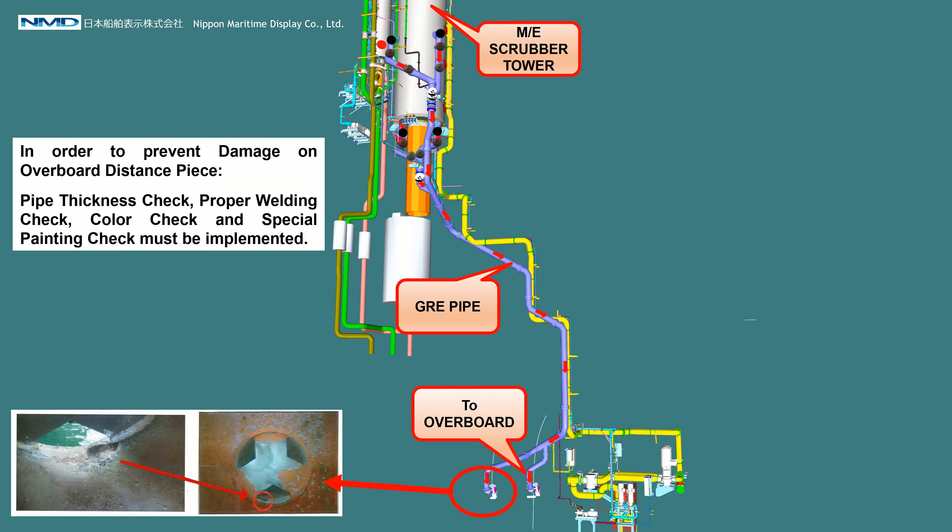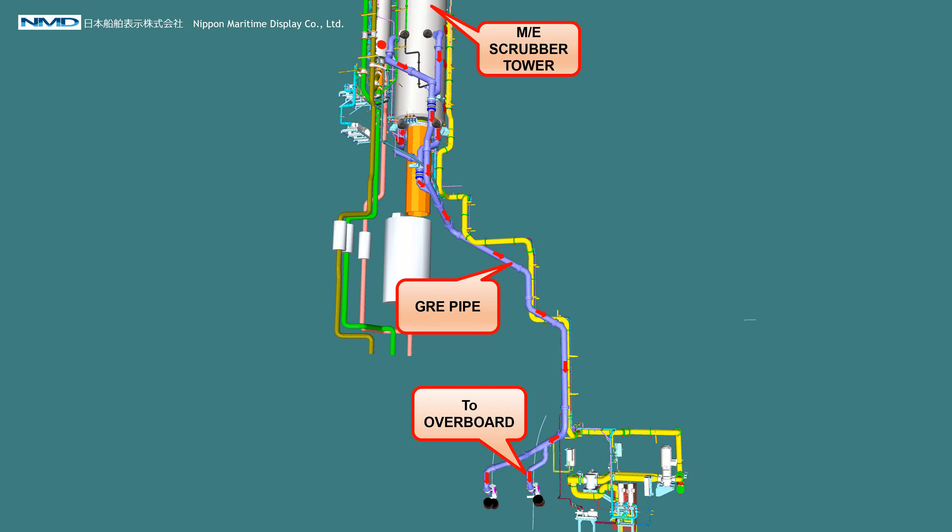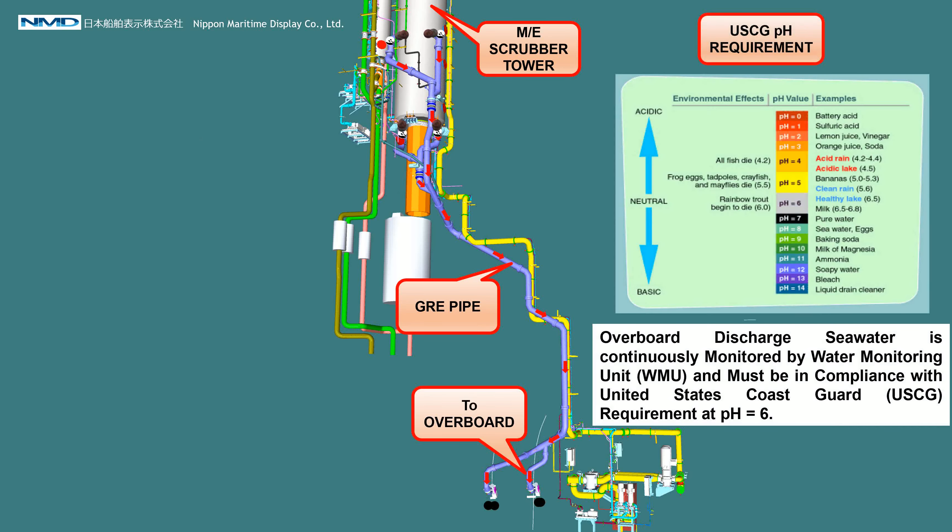In order to prevent damage on the overboard distance piece, pipe thickness check, proper welding check, color check, and special painting check must be implemented. Overboard discharged sea water is continuously monitored by the Water Monitoring Unit, WMU, and must be in compliance with the United States Coast Guard USCG requirement at pH 6.